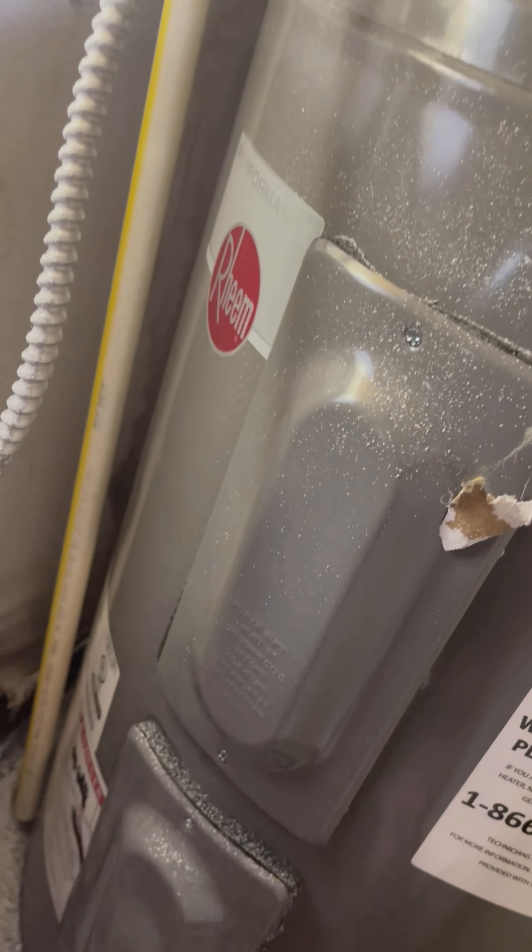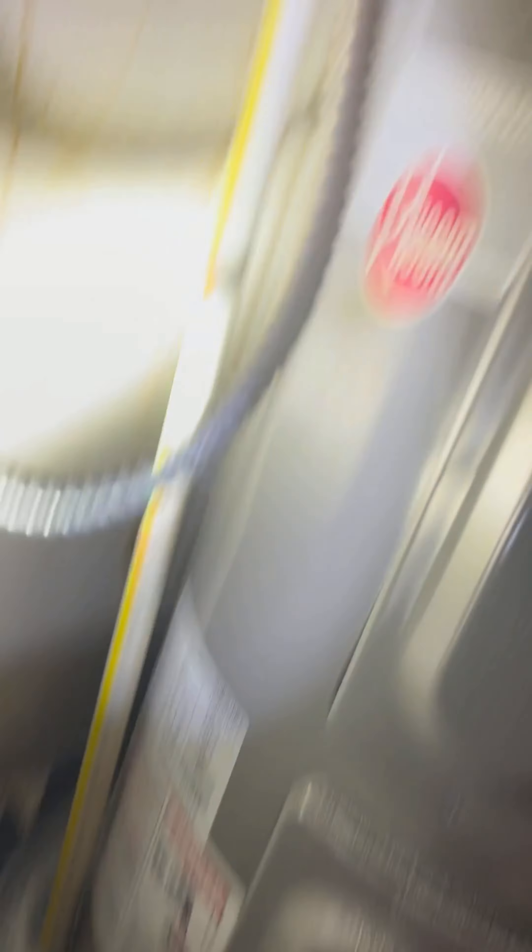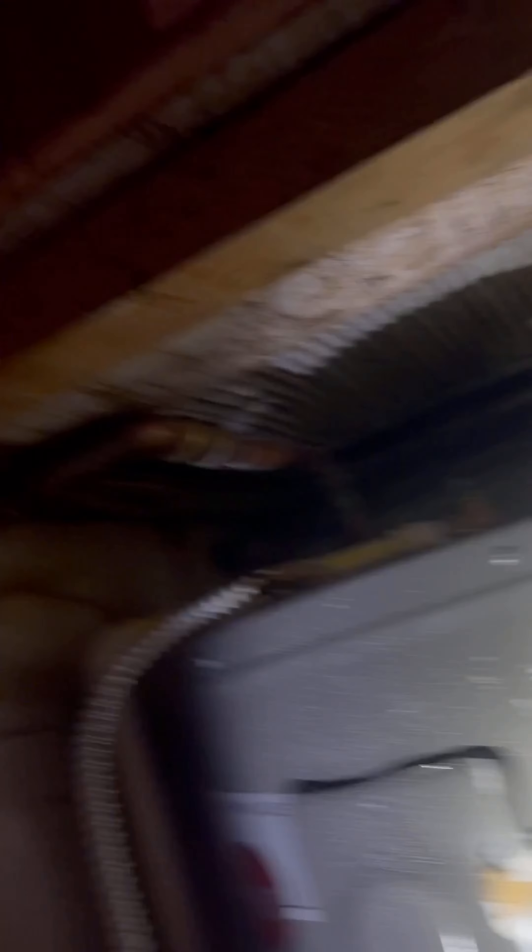The water heater is newer and actually in decent condition. It's got a ton switch right there, a drip pan with a drain, and a TPR valve. Everything there looks good, but you can see the water damage on the wall itself.